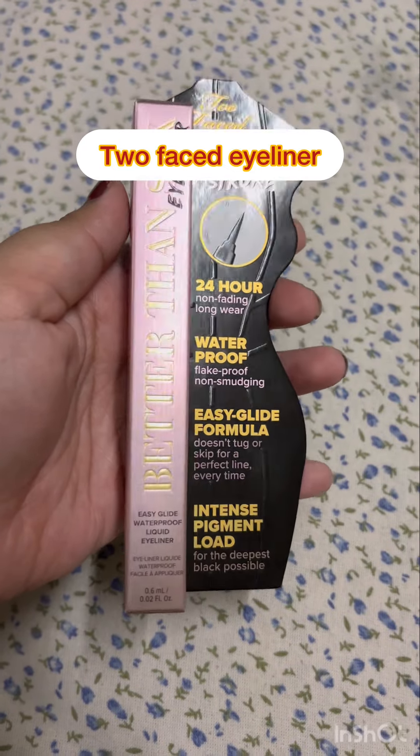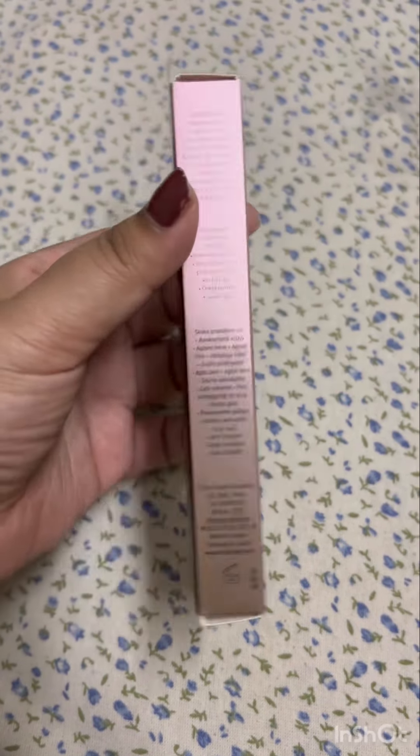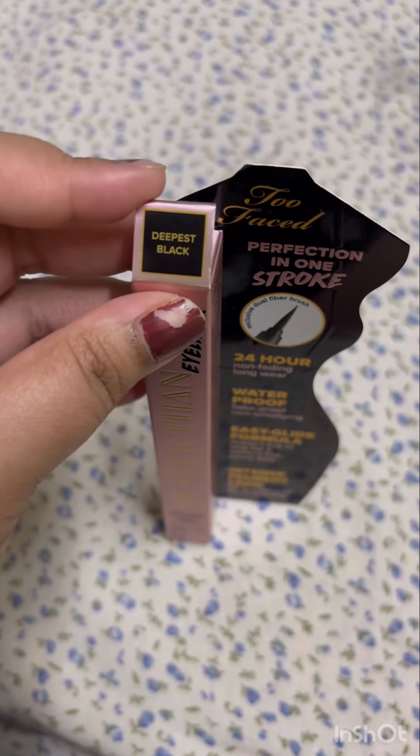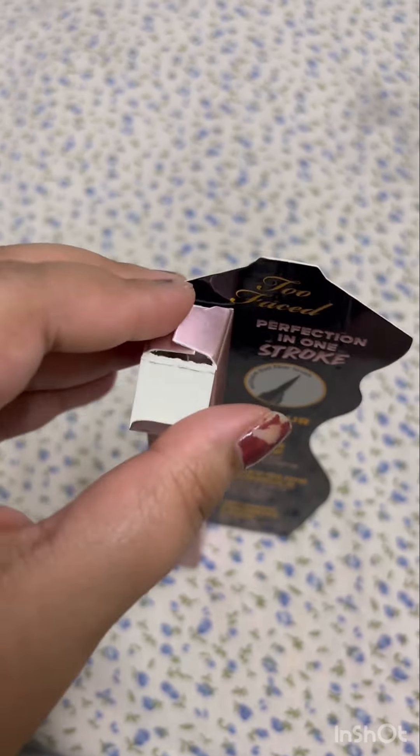My eyeliner got over recently and I was wondering which one to buy. I got this one from Too Faced and I'm really loving it so much. Here is what I loved about it.